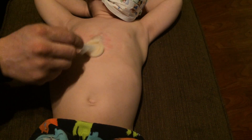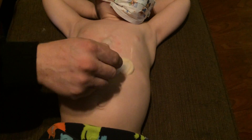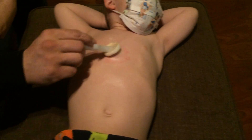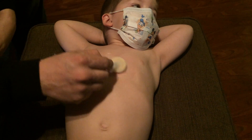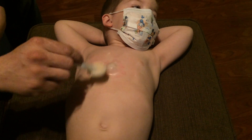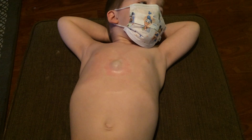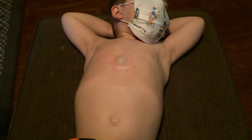Right now Daddy is cleaning the port site, and he will do that for 30 seconds. If you are sensitive to needles or blood, I am going to suggest that you do not watch any further of the video.